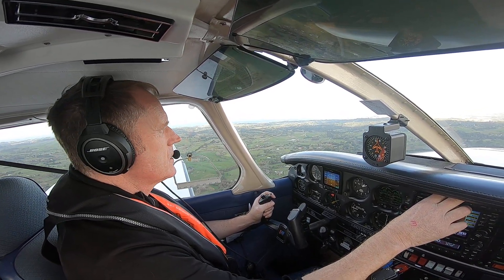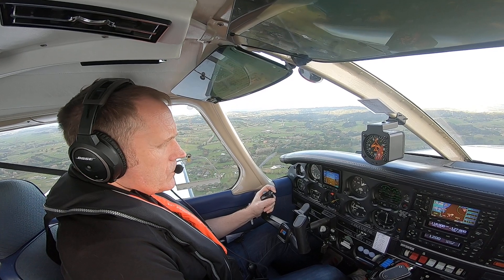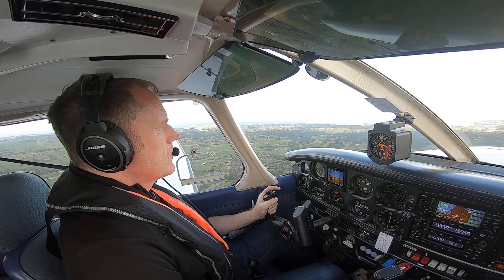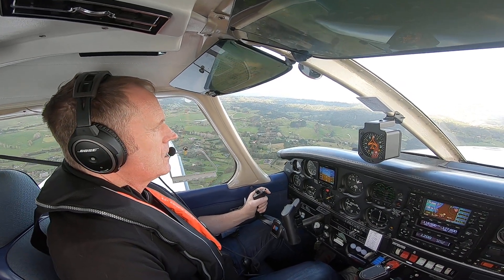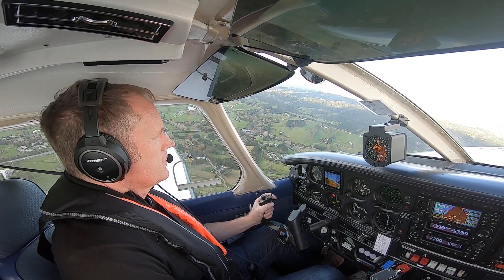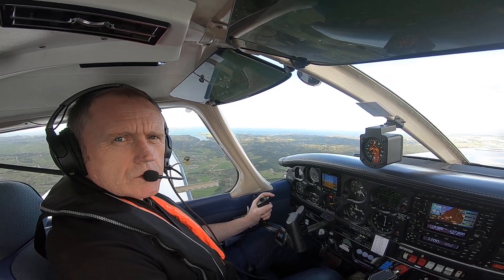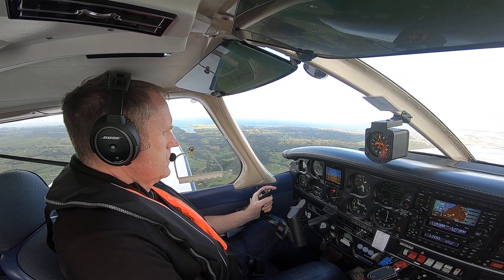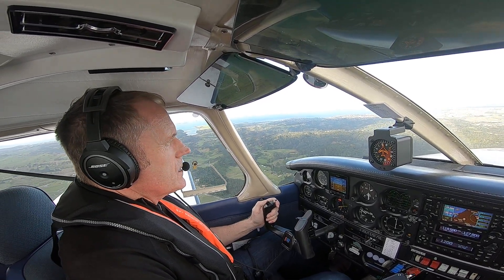Quite a wind from the right. Whenuapai traffic, Tango Golf Foxtrot, Piper Arrow, departed North Shore runway 21, 1200 feet climbing 1500, for Albany Harbour Bridge. And we are in Whenuapai airspace. Some showers around but we can see through those, so that's all pretty good. And there's 1500 feet — nose down, trimming and accelerating.